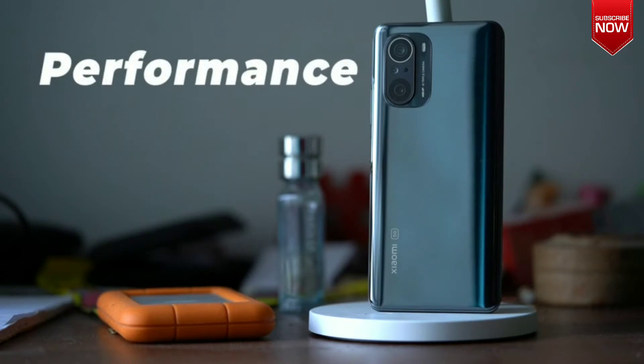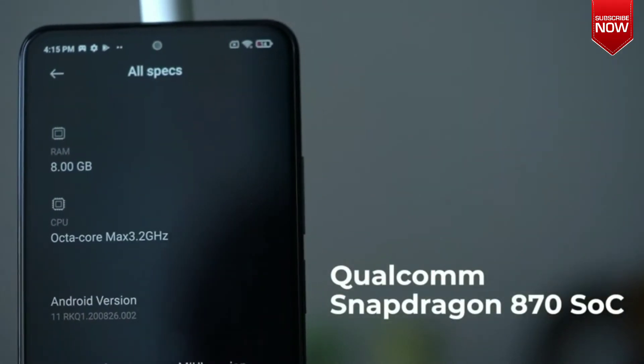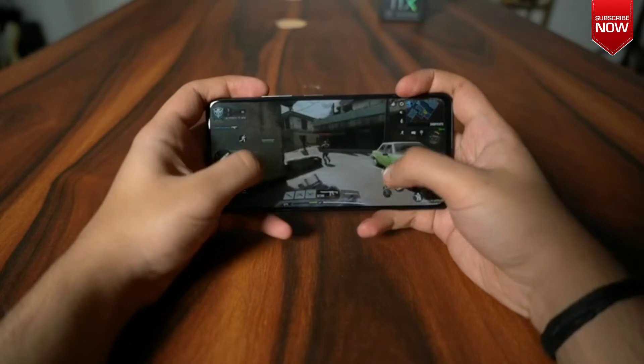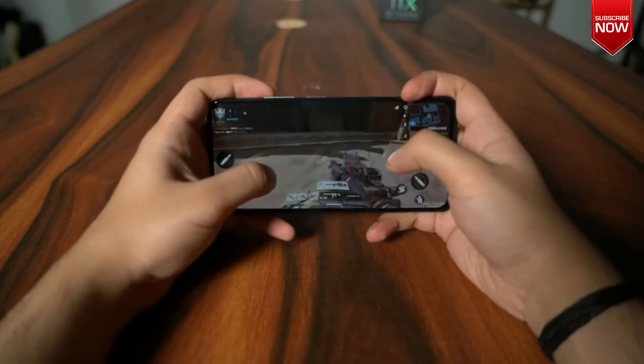Performance. The Xiaomi Mi 11X is powered by a flagship-grade Qualcomm Snapdragon 870 SoC. This 7nm chipset offers better performance as compared to the Snapdragon 865. Xiaomi notes that the chip allows for 12% better CPU performance and 10% better GPU performance.